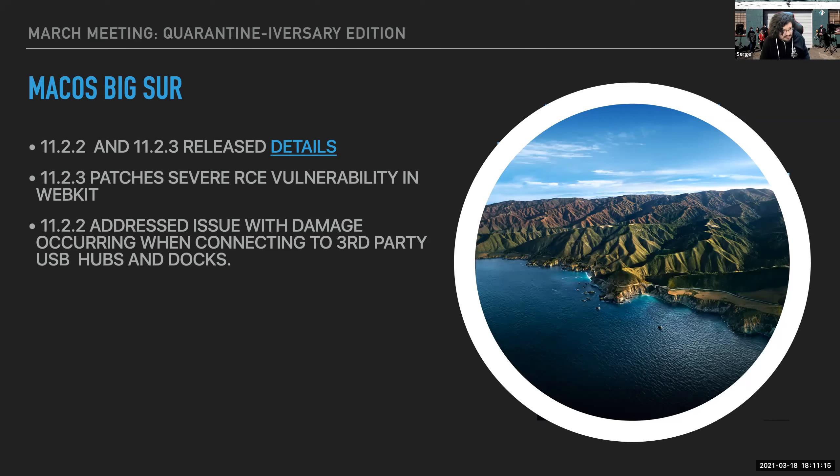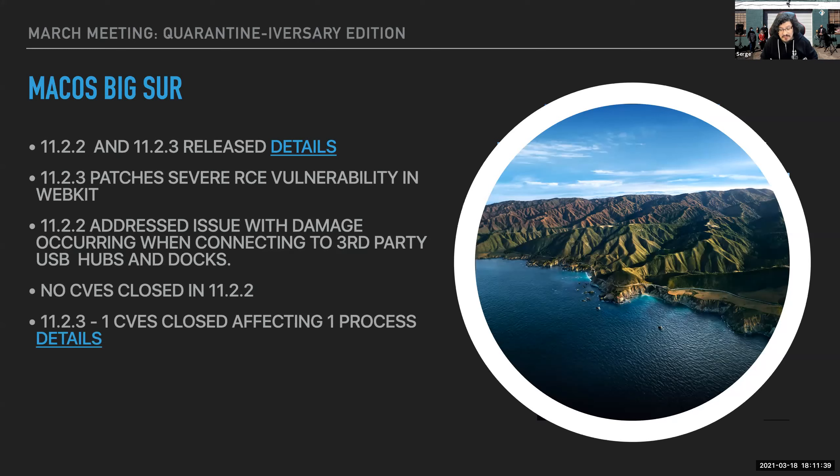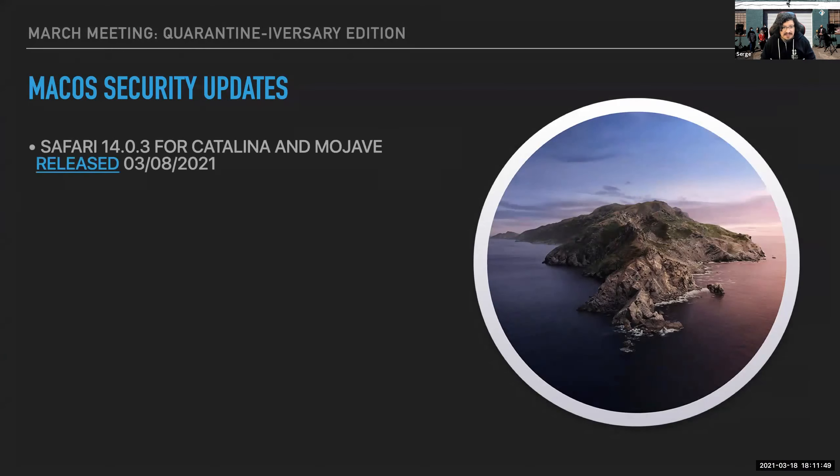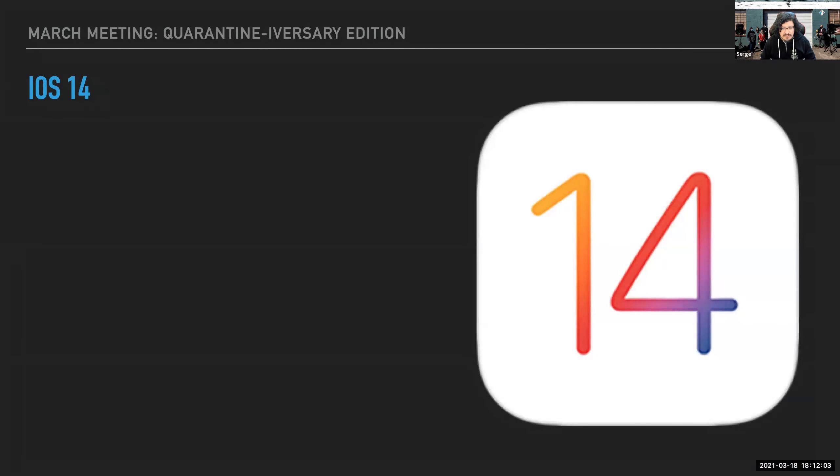I am enjoying the versioning coming with Big Sur so we don't have any supplemental updates, but that means at least another two years dealing with supplemental updates until Catalina finally falls off the support list. There were no CVEs closed in 11.2.2, but there was one in 11.2.3. We also got Safari 14.0.3 released for Catalina and Mojave, which directly addresses that WebKit RCE vulnerability.